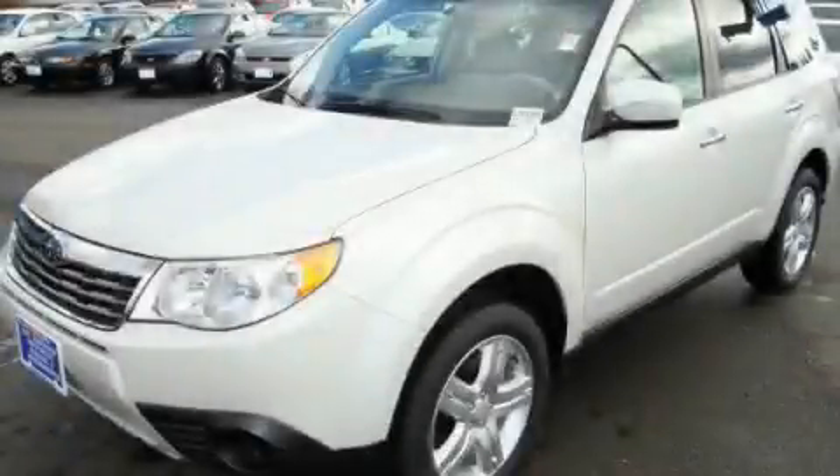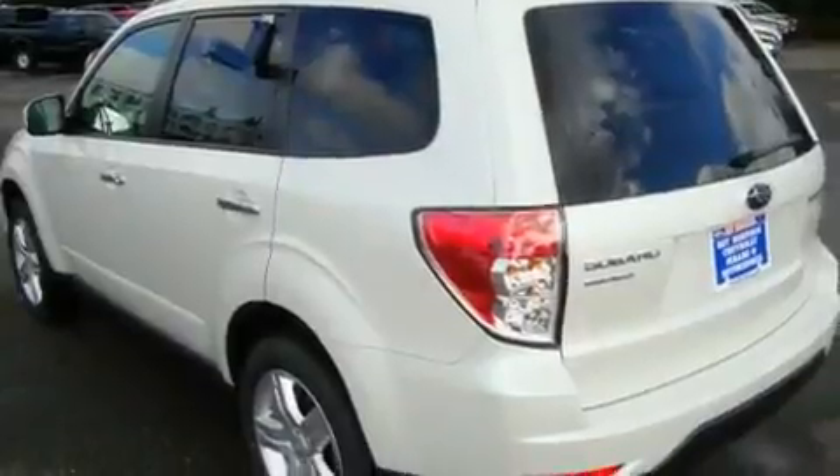This is a brand-new 2010 Subaru Forester — functional utility for a modern lifestyle.